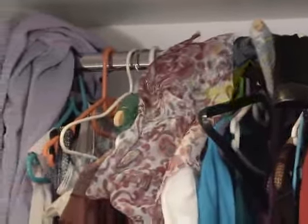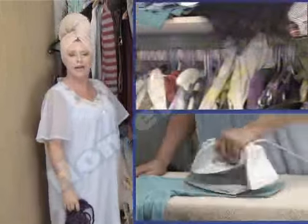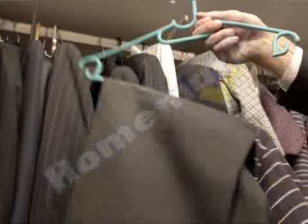Is your cupboard crammed full? Are coat hangers ruining your expensive clothes? And is everything crumpled on the floor? I have to constantly re-iron and re-wash my clothes before I can wear them. I struggle keeping my clothes neat and tidy. I can never find any matching clothing ever.